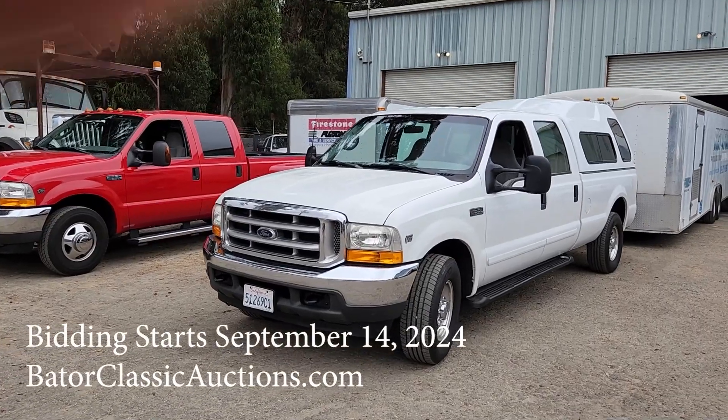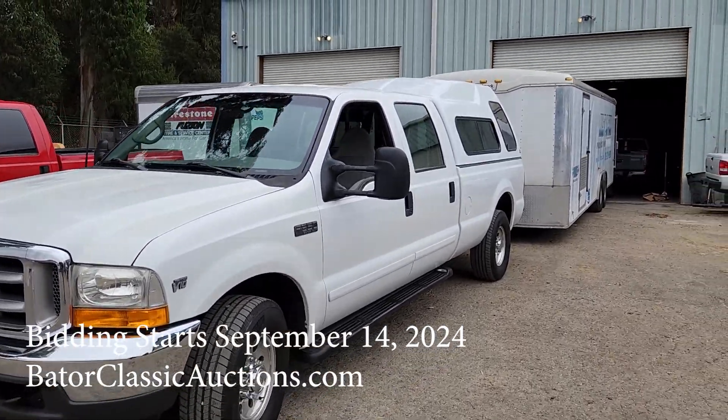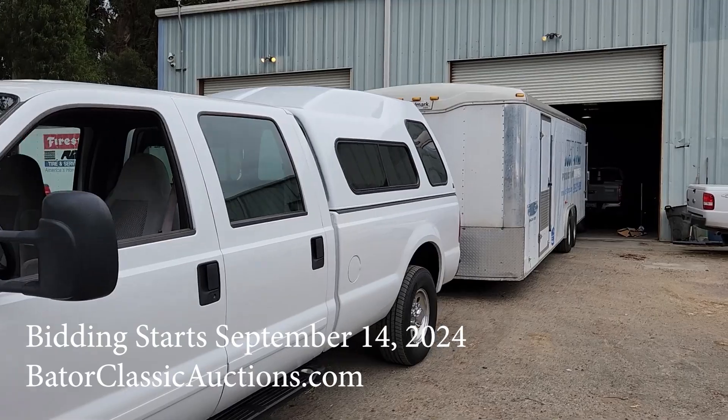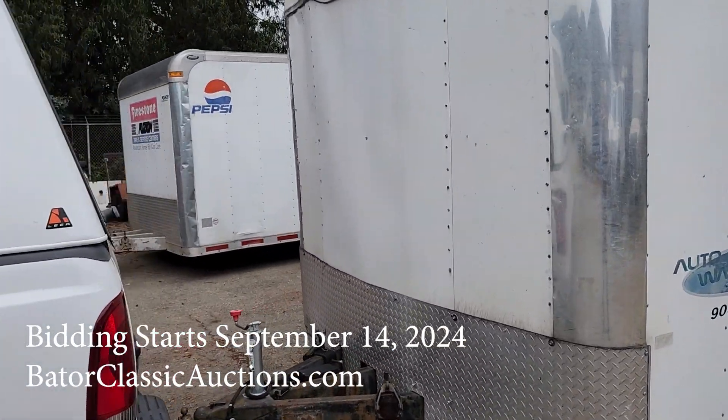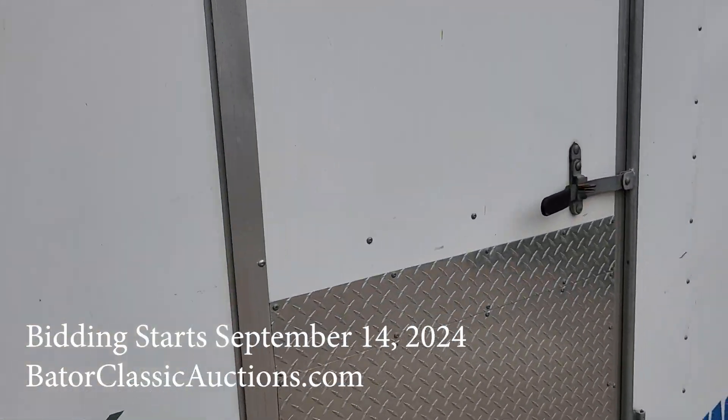Hey everybody, Glenn Bader, Bader Classic Auctions. Just getting ready for our upcoming auction this coming August of 2024. Check out all these items that we got — we just pulled in from grabbing a big stash up in Santa Barbara.